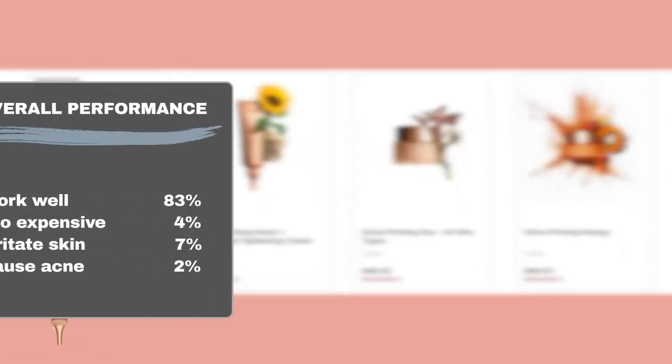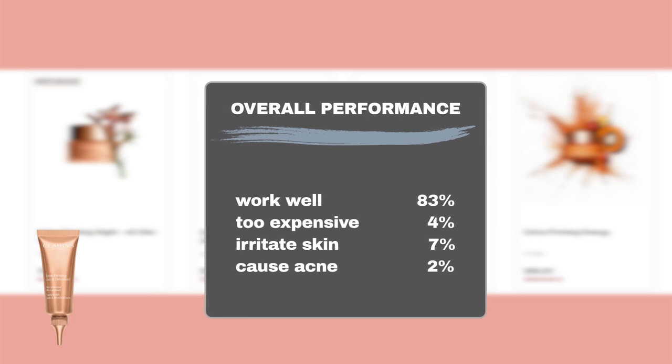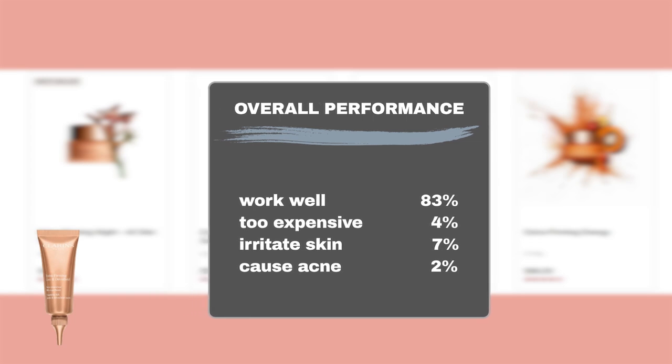The majority of users, 83%, noticed positive skin hydration and anti-aging effects with the product. Regarding the price, only 4% of users found it too expensive. In terms of safety, our results indicate that 7% of users experienced sensitivity to the product, and an additional 2% reported acne breakouts. Therefore, the product is generally considered safe for sensitive or acne-prone skin, as the majority of users did not report any adverse reactions.